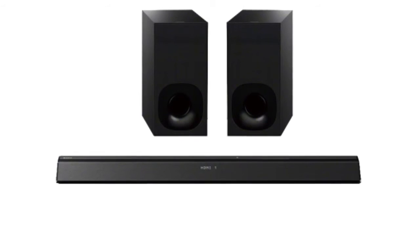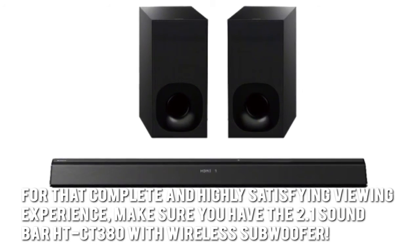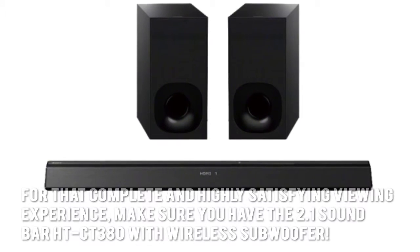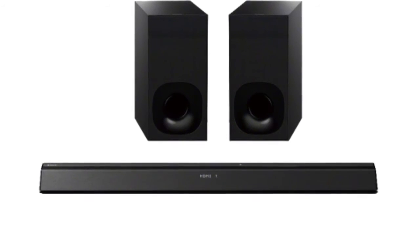Here's our conclusion. For that complete and highly satisfying viewing experience, make sure you have the 2.1 Soundbar HTCT380 with wireless subwoofer. Thanks for checking out our review. To find out more about this product, click on the link below this video now.